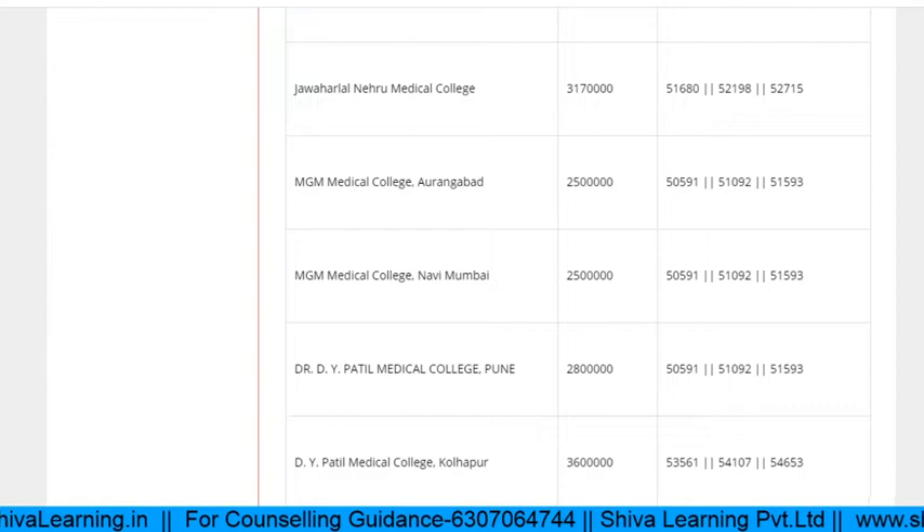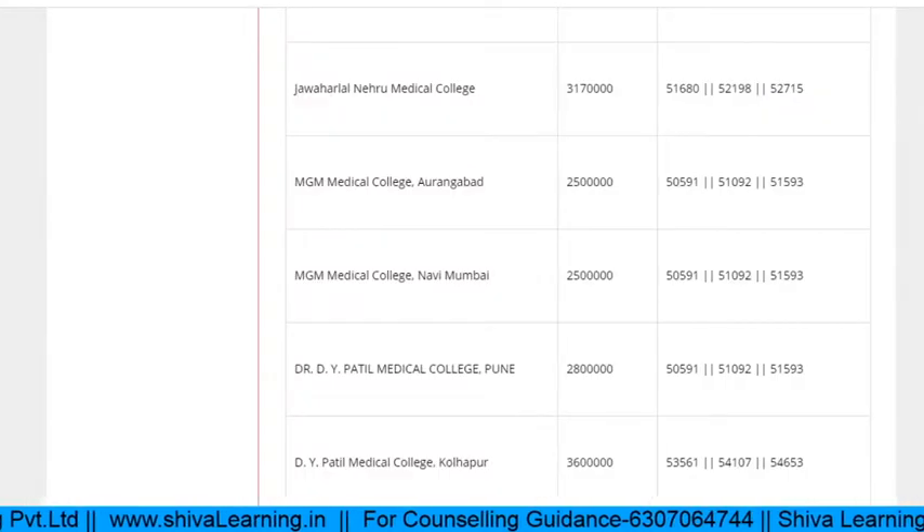For MGM Navi Mumbai, the data is slightly lower than Aurangabad because MGM Navi Mumbai is a better college. Regarding fees: for all clinical branches the fees are near about 25 lakhs per annum; for Pathology it is 15 lakhs; and for other branches like Biochemistry, Anatomy, and Micro it is only 7 lakhs.